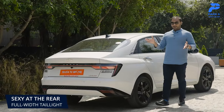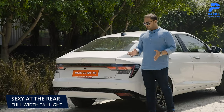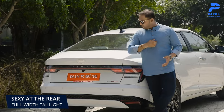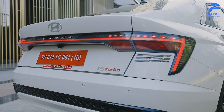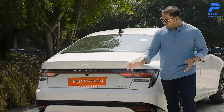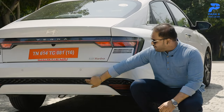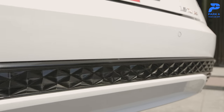The rear looks sexier compared to any other angle. The full-width tail light bar gets your attention instantly, and the bumper is sharp enough to complement the sporty character, enhanced further by the contrast trim on the lip.